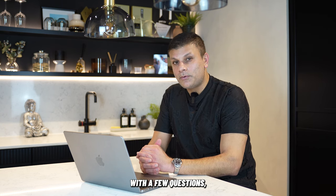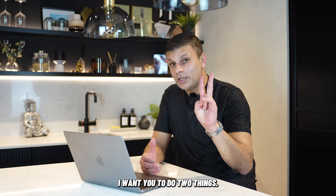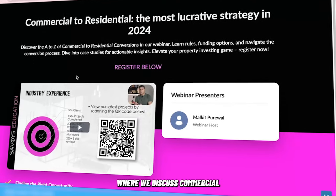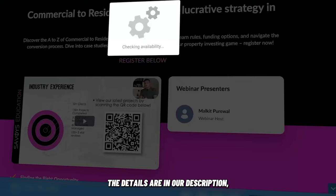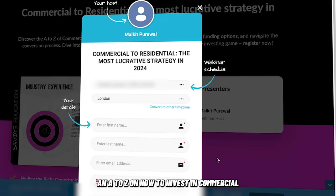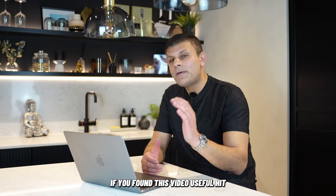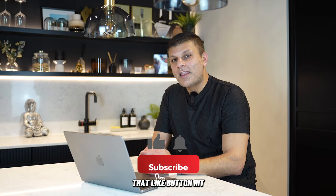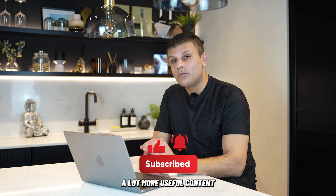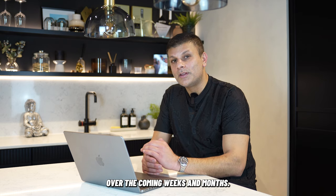If this video has left you with questions, I want you to do two things: drop your question in the comments below, and sign up for our free webinar where we discuss commercial to residential — the details are in the description, where we do an A to Z on how to invest in commercial to residential properties. If you found this video useful, hit that like button, hit the bell icon, and subscribe, because we're going to be dropping a lot more useful content over the coming weeks and months.